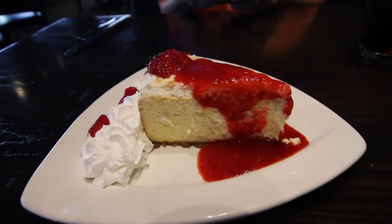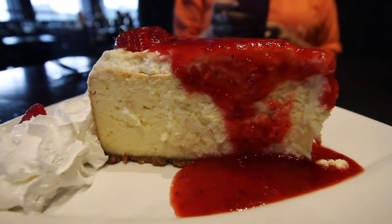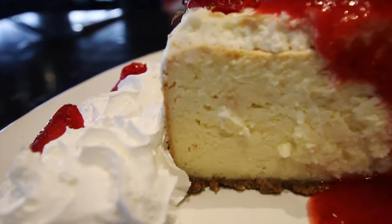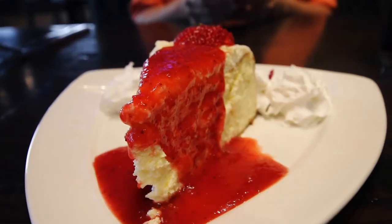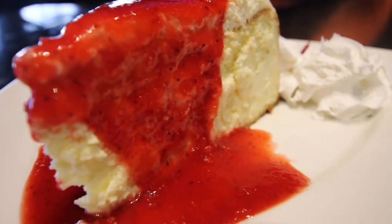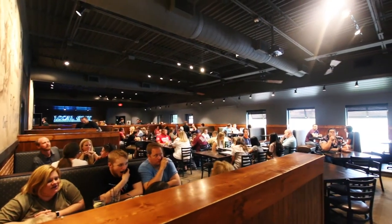To cap off dinner, we knew we had to try one of their house-made desserts. We originally ordered the chocolate peanut butter pie, but because it was so popular, we ended up having to go with their house-made cheesecake. It tastes more like an Italian-style ricotta cheesecake, served with a fresh strawberry coulis, which was our favorite part. Thank you to Sandy for having us.